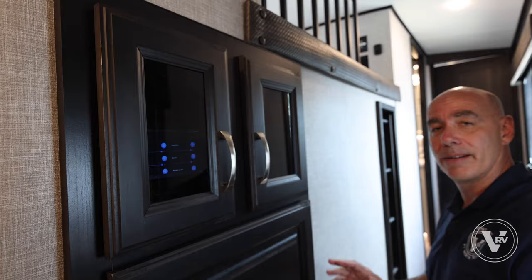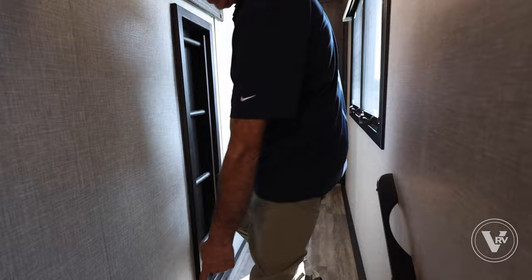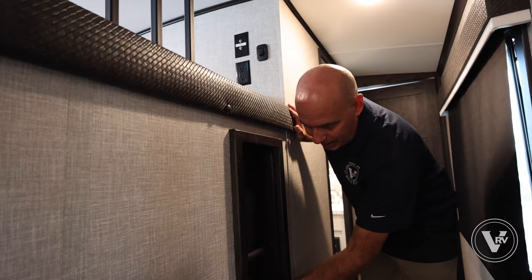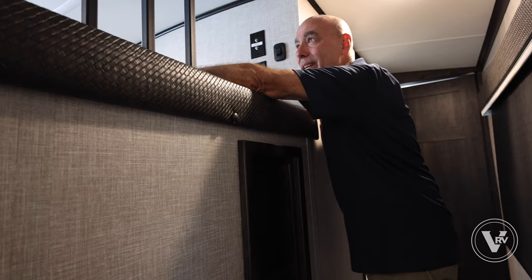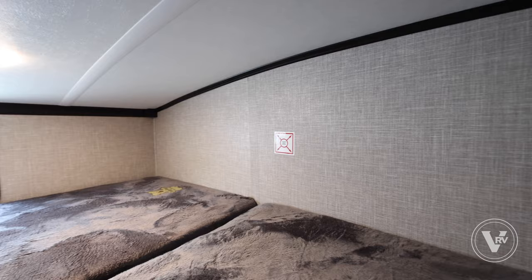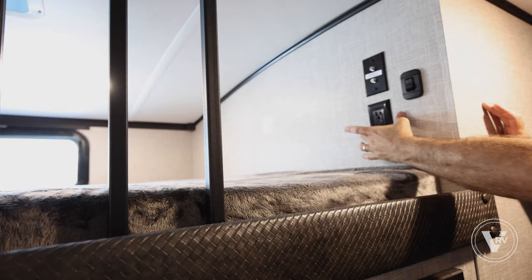Follow me upstairs. There's a motion sensor light right here for when you're coming up the steps. There's a ladder here that tucks away nicely, making it easier for kids to get up into the loft area. There's a light and vent up here, and little storage cubbies on top. If I was a kid, that'd be home for me. There's also a safety bar bolted in so nobody rolls out of bed. You can put a TV up here — coax and power are available for that.